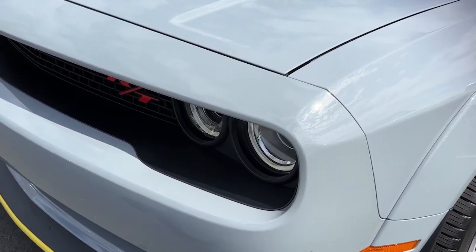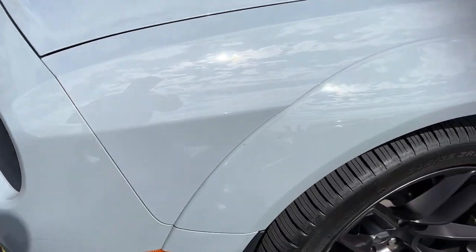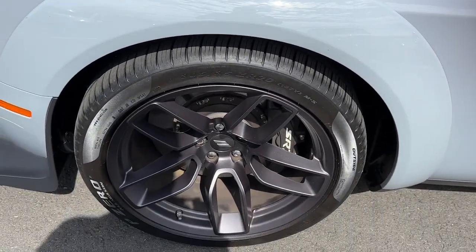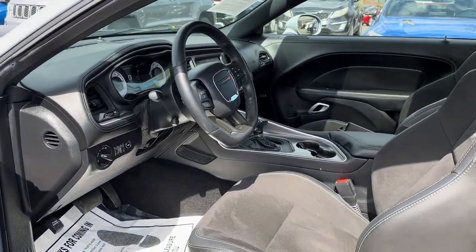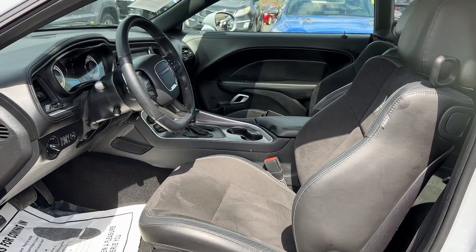These are just some of the great options this vehicle comes with: V8 engine, 8-speed automatic transmission. Experience the edginess of high performance with attitude in the Challenger. Take it out on the road today.